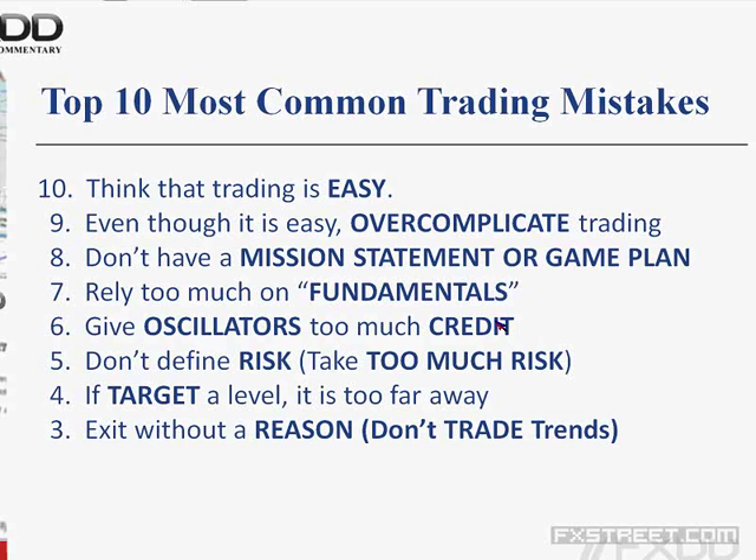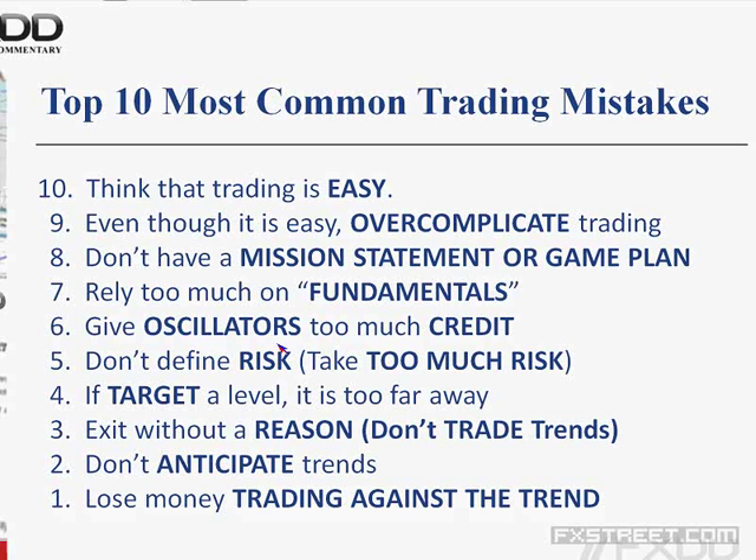Number 4: if a trader targets a level on a trade, that target is often too far away, and as a result you never get to it. Number 3: most retail traders exit without a reason. We do all this work to enter a trade, but a lot of times retail traders don't have a reason to exit. As a result, you don't tend to trade trends very well — and trends are where you make the most money with the least amount of risk. Number 2: most retail traders don't anticipate trends. There are clues the market gives you to anticipate a trend.